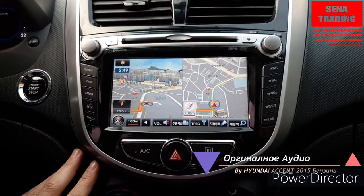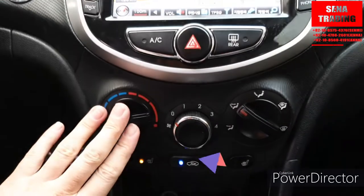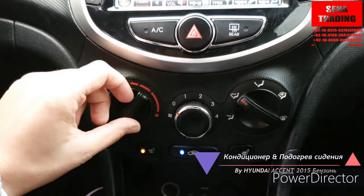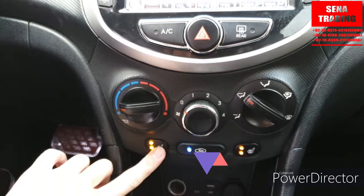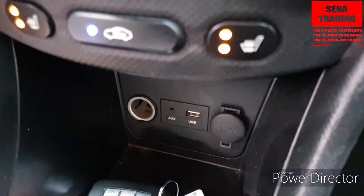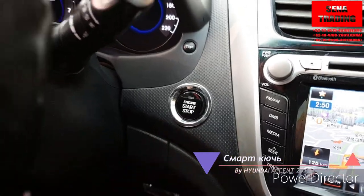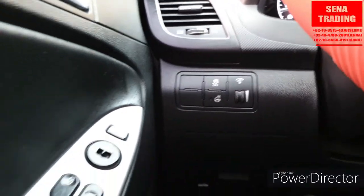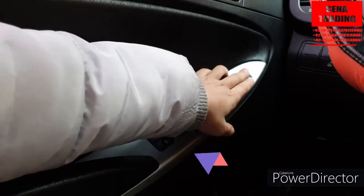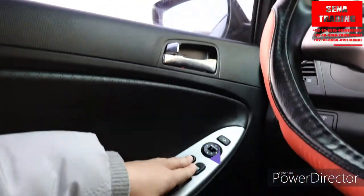Здесь навигатор и CD-плеер для тех, кто хочет смотреть кино или слушать музыку. И здесь кондиционер и подогрев сидения водительского и пассажирского, USB, кнопка смарт-ключ, и здесь кнопка подогрева руля, центральный замок, боковые зеркала сгибаются автоматом. (Navigator and CD player for watching movies or listening to music. Air conditioning, driver and passenger seat heating, USB, smart key button, steering wheel heating button, central lock, and side mirrors fold automatically.)